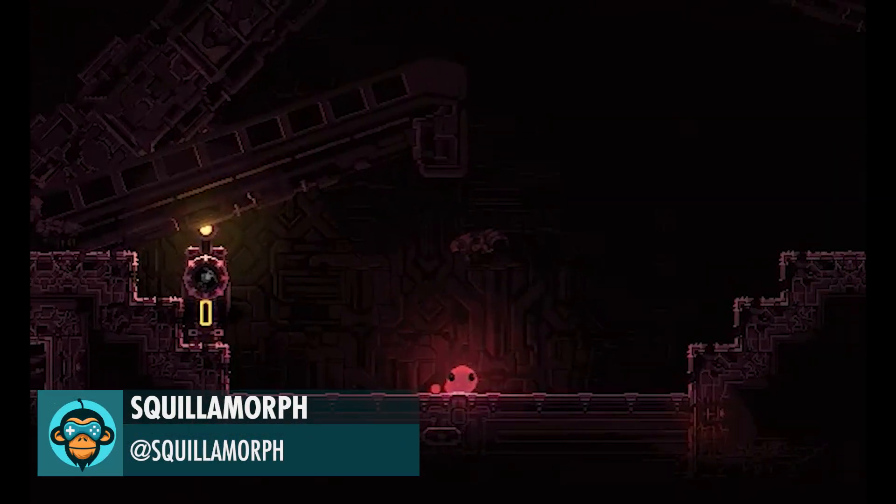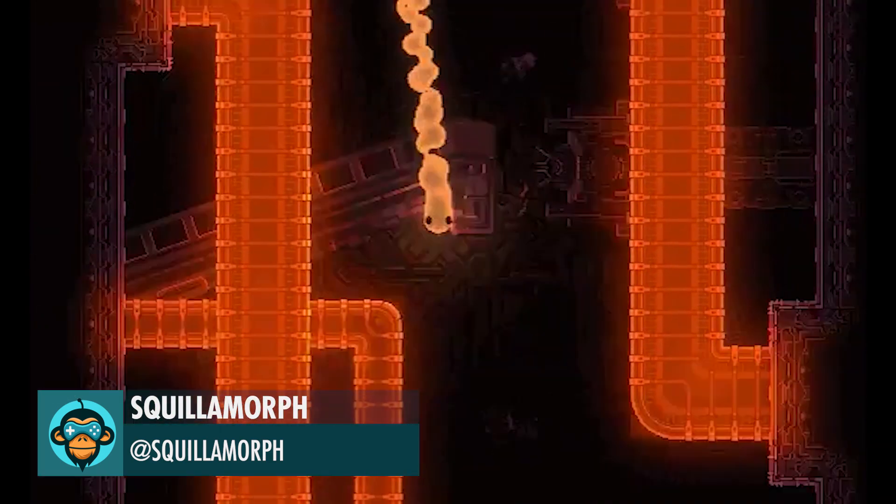The latest Squillimorph devlog post is out now — link is below.